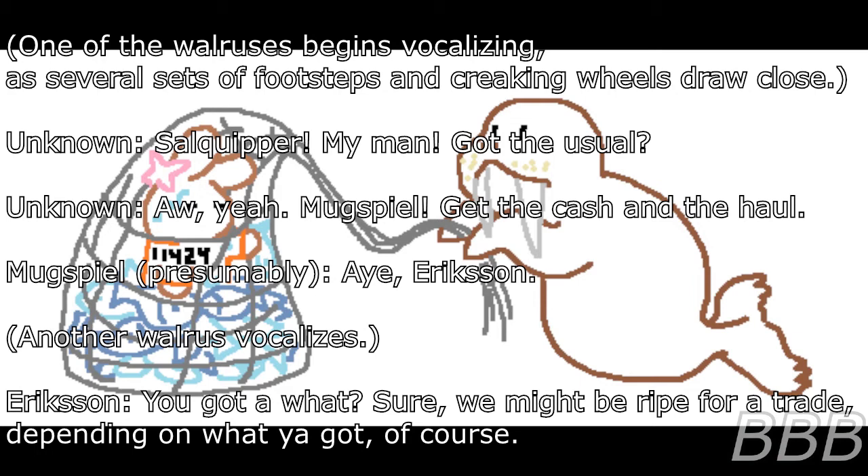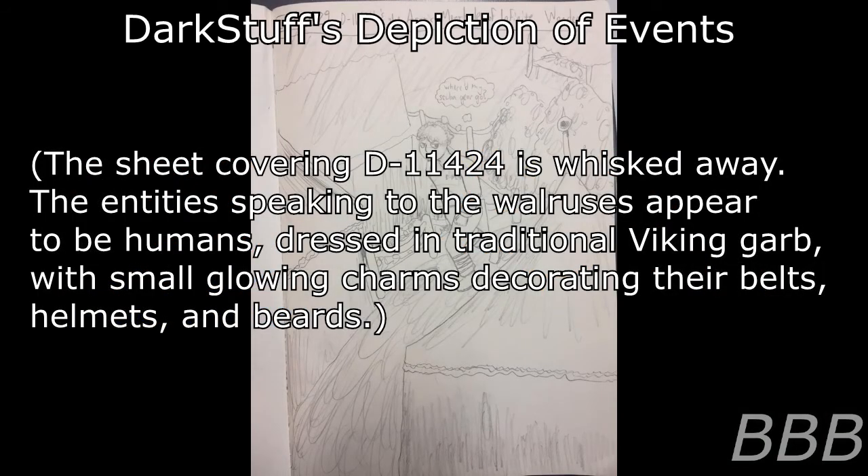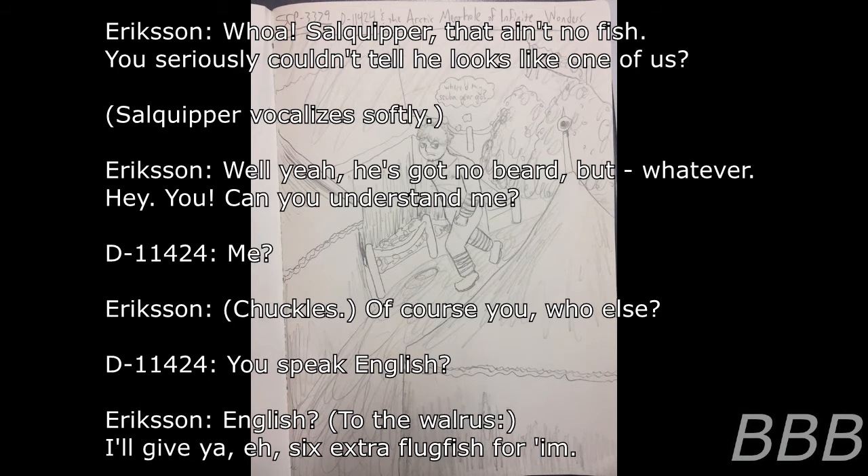A walrus vocalizes: 'So Cooper my man, got the usual.' Note: What is perceived as English by listeners is, upon study of the audio, a series of unrelated vocalizations more closely matching the mouth movements of associated entities. Despite this mind-affecting nature, testing has revealed no negative effects of exposure. Another walrus responds. The sheet covering D-11424 is whisked away. The entities speaking to the walruses appear to be humans dressed in traditional Viking garb, with small glowing charms decorating their belts, helmets, and beards. Viking: 'Whoa — that ain't no fish.' Walrus: 'You simply couldn't tell — he looks like one of us.' Viking: 'Well, yeah, he's got no beard. But whatever. Hey you — can you understand me?' D-11424: 'Me?' Viking: 'Of course you. Who else? You speak English?'